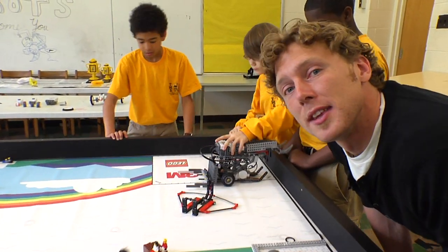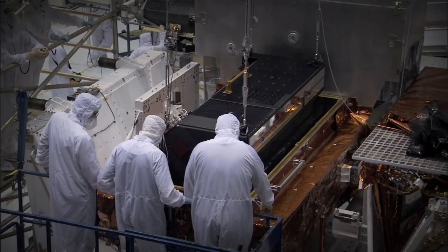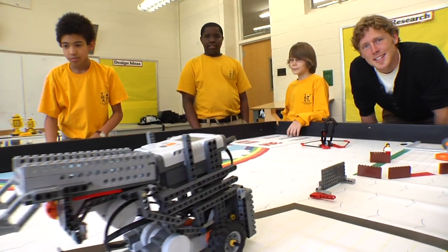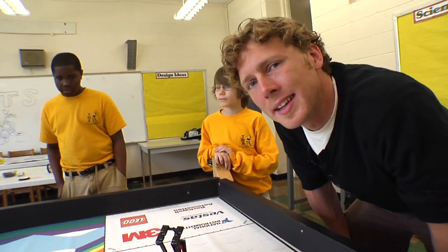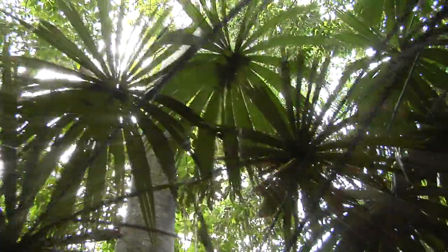But what do you imagine when you think of technology? All that makes technology seem so far away from the natural world. But there's a way we can make nature a part of technology. It has been called biomimicry, where nature is the source of inspiration for new technology.